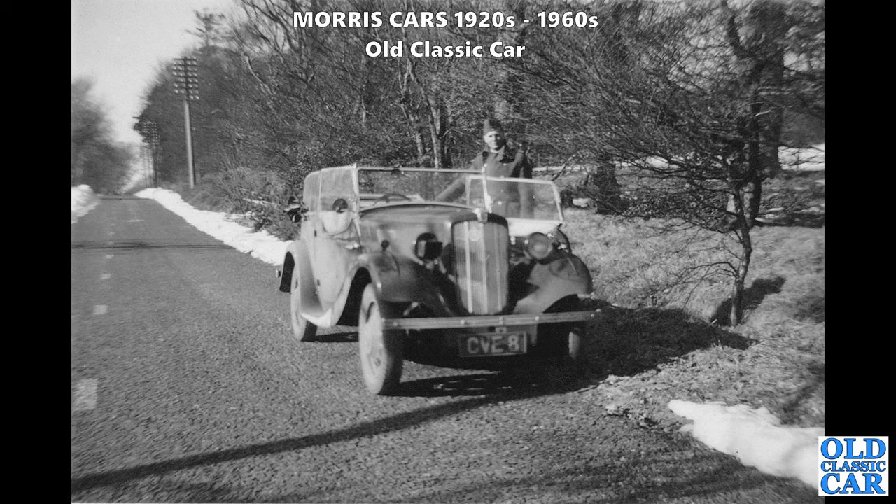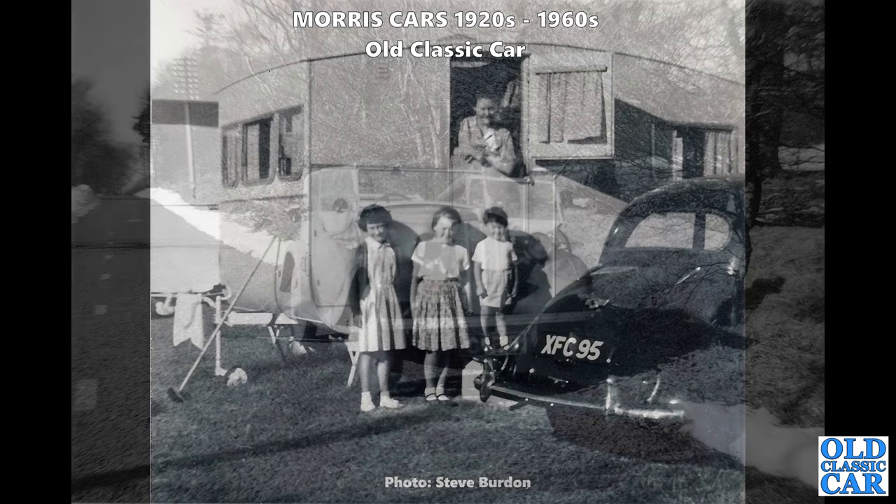CVE 8 - Morris 8 Series 2 tourer, a Cambridgeshire-registered car from circa February or March 1938. There's a chap in military gear stood alongside it and it's got a headlamp mask as well - I'm guessing that's a wartime photo.